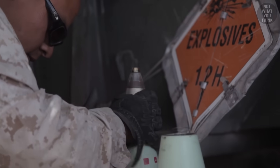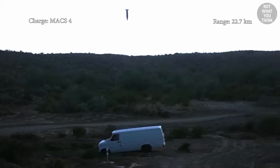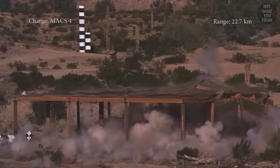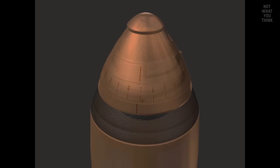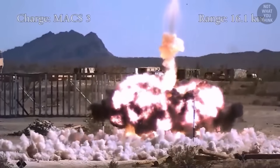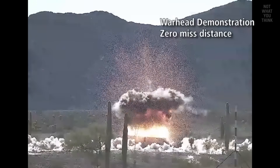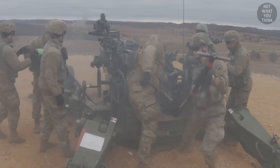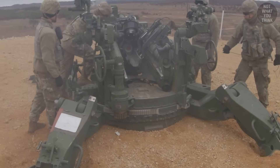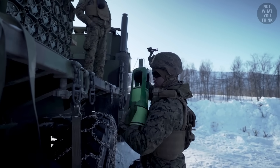Each round has a fuse that's screwed in by hand, and this determines what will actually trigger the explosion. Point detonating fuses explode on impact. Delay fuses will penetrate the ground or a bunker, then detonate. Time fuses have an internal mechanism that ensures the round explodes after a certain amount of time after firing. Proximity fuses, such as an airburse round, are programmed to detonate once they reach a certain distance from the target. After the round is pushed in, someone places the charges into the breech — the charge is what propels the round. Each round comes packaged with a number of charges, and depending on the range of the target, some or all of the charges will be used.